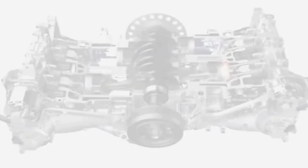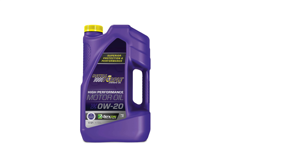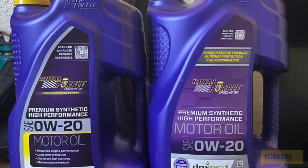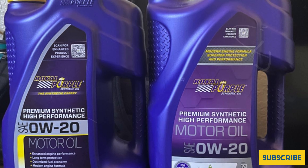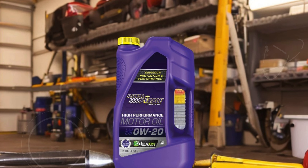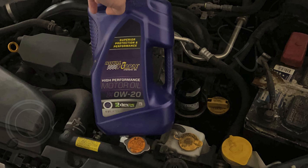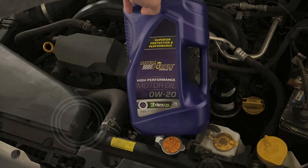Its improved compatibility with fuels containing ethanol means you can use it confidently without worrying about fuel-related issues. Moreover, this oil offers superior corrosion protection, which is crucial for maintaining your engine's integrity over time. With a fit type that is vehicle-specific, it ensures a perfect match for your engine, delivering the performance and protection you expect. Whether you drive a compact car, SUV, or high-performance vehicle, Royal Purple Roy 51020 is an excellent choice for those searching for the best 0W20 synthetic oil.